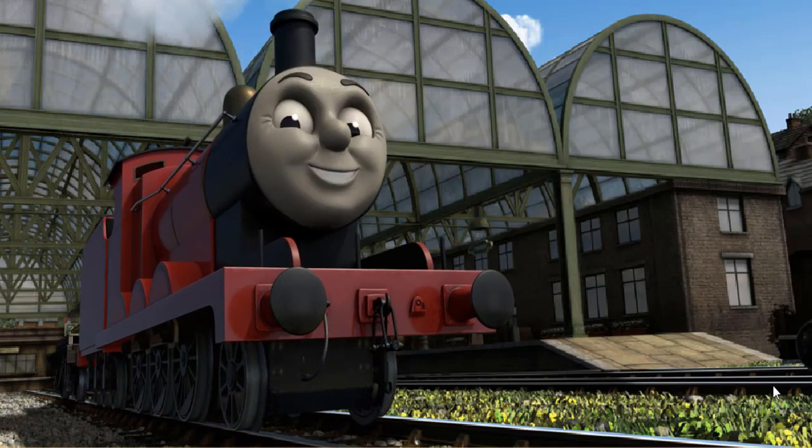James puffed proudly into Knappford Station. With your help, he was a really useful engine. Play again.